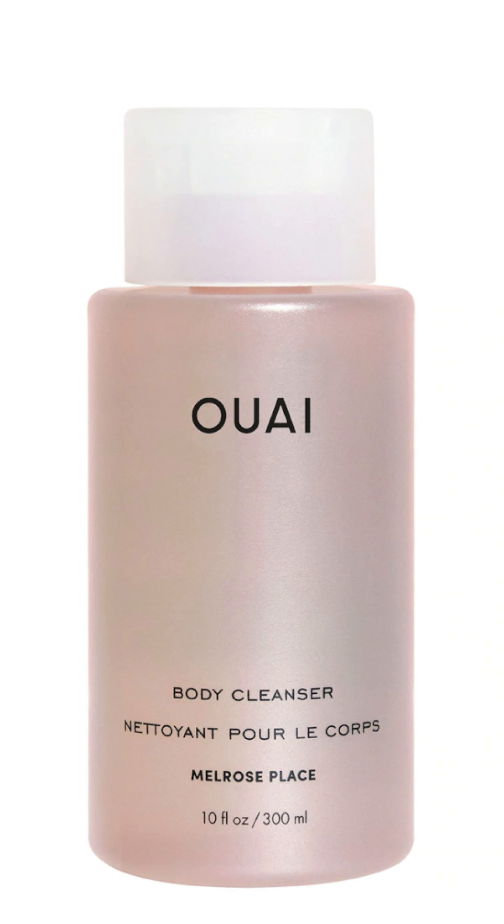Of course I have to include a retinol — I love Shani Darden's Retinol Reform. It's encapsulated so it's time-release and it works overnight while you're sleeping. Lastly, one product I ran out of that I'm definitely getting during the sale is the Waze Melrose Place body cleanser. I love how it smells, how it feels — it's such a luxurious experience.